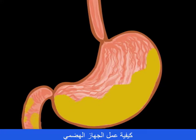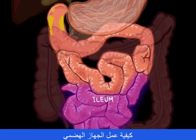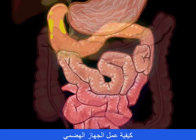Bit by bit, the chyme then moves to the small intestine. That includes the duodenum, the jejunum, and the ileum — where the last phase of digestion is done.